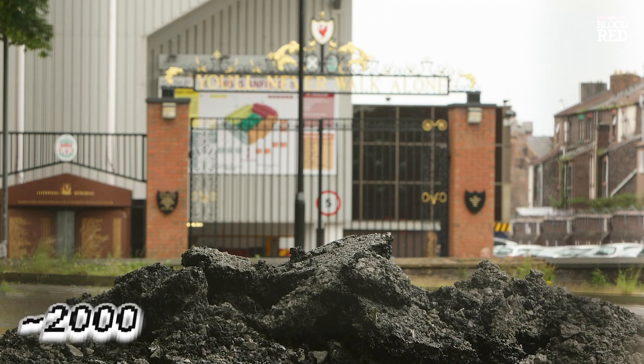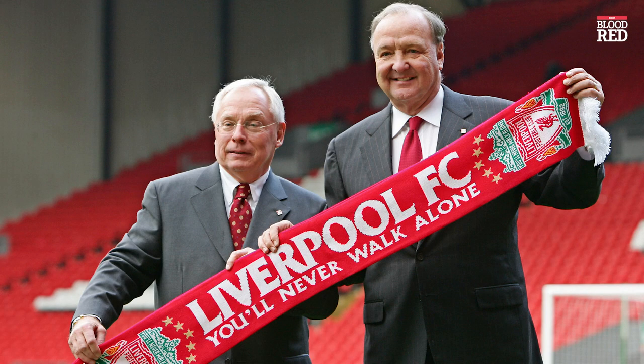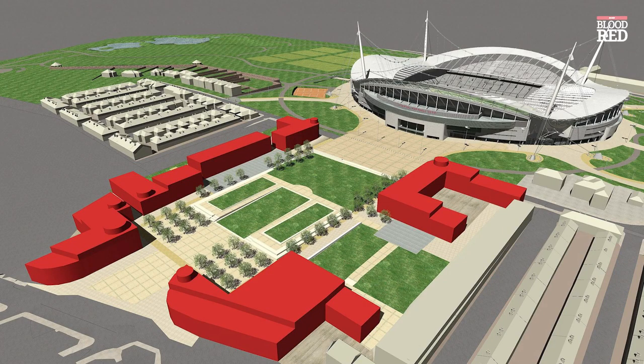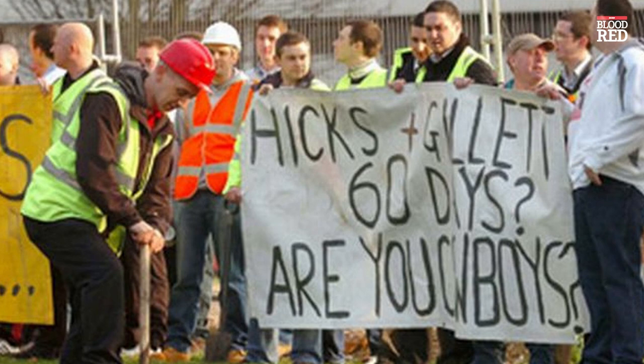Throughout the 2000s there was a continual saga about whether Liverpool would actually vacate Anfield for a more modern bowl-like stadium. The idea was first bandied around in the early 2000s but was kick-started into more of a reality when the infamous ownership of American businessmen Tom Hicks and George Gillett promised that there would be a shovel in the ground within 60 days upon their arrival at the club. Of course there was never a shovel in the ground within 60 days, and despite Liverpool fans' protests, it's fair to say that it definitely turned out for the best.